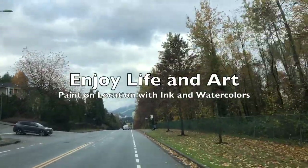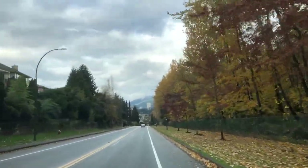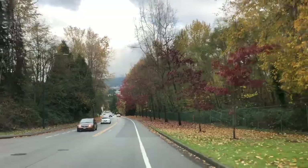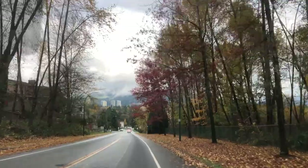Hi everyone, it's Becky here. Today I'm having a day trip to Port Coquitlam, which is a suburban city east of Vancouver.